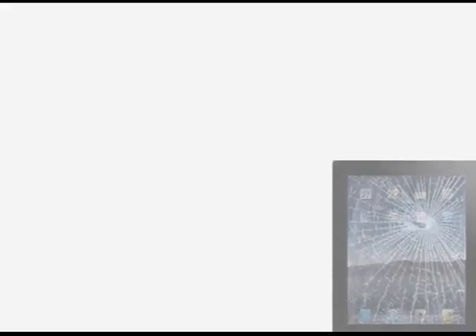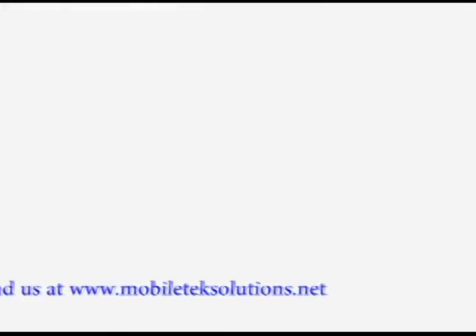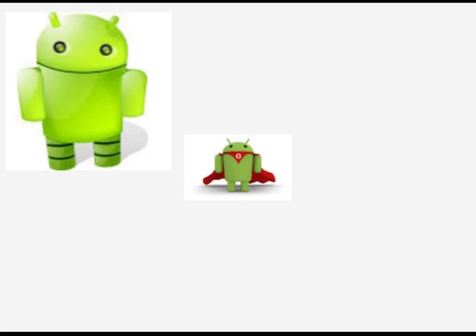Mobile Tech Solutions repair service is fast, reliable, and completed by certified personnel. We repair Blackberries, iPhones, iPads, and Androids.